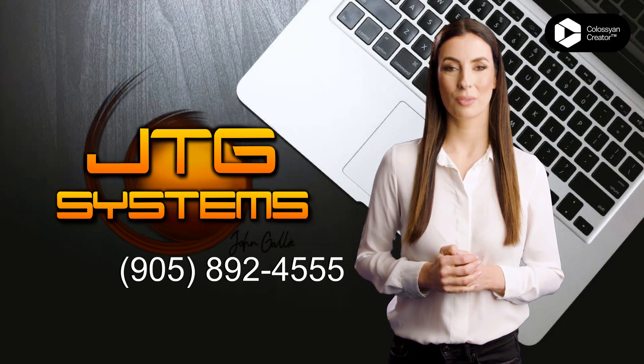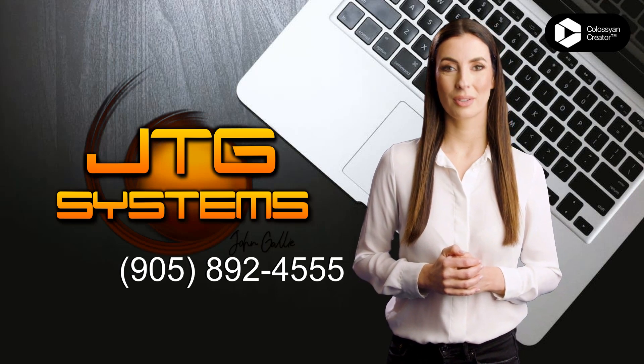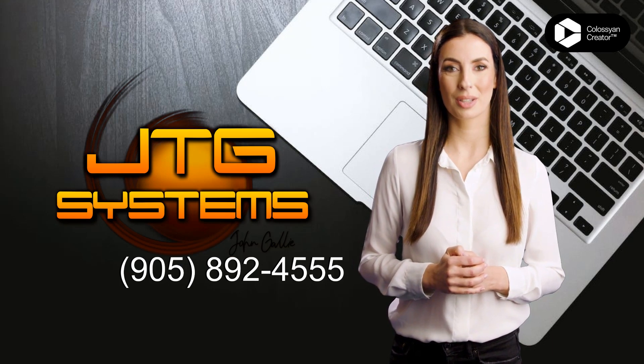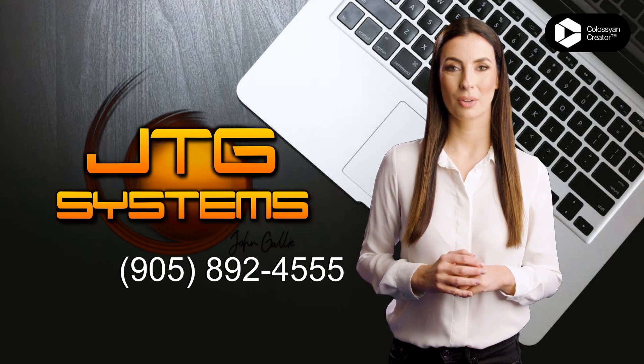Are you in need of repair for your iPad Pro 10.5-inch 2017? JTG Systems in Stony Creek has you covered. With their experienced technicians and top-notch repair service, you can get your iPad back to its peak performance in no time. Whether it's a broken screen, a battery issue, or any other repair,